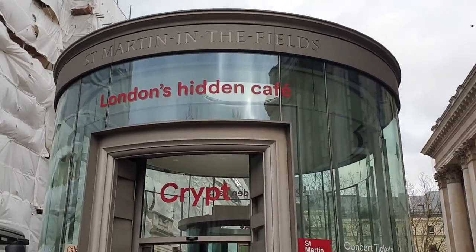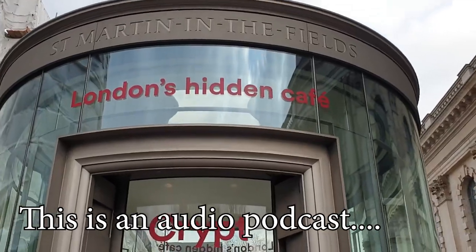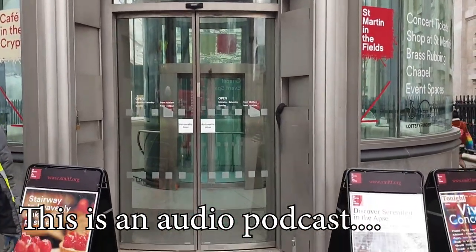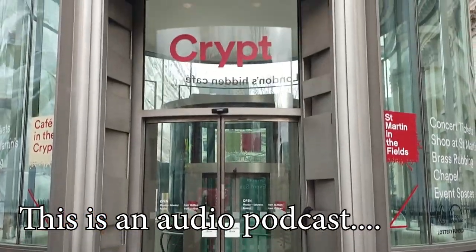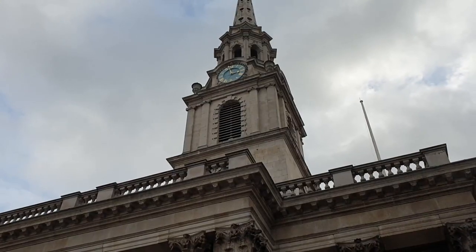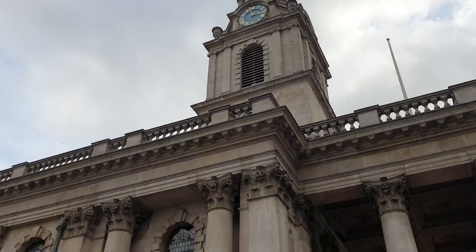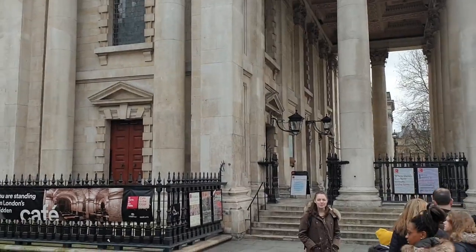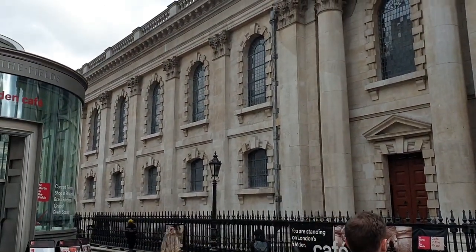Hi there, and welcome to our podcast. This week at London Visited, we go to St Martin in the Fields to tell you all about this iconic part of London. My name's Steve, and each week I'll bring to you the facts, history, and information about different parts of this great capital. If you've been to London, are planning on visiting, live here, or just love London from afar, then this is the podcast for you. Don't forget to visit our sister channel on YouTube, London Visited, to see videos covering this place and so many others across London.